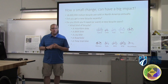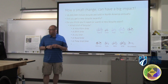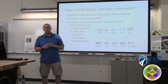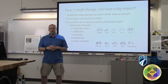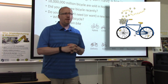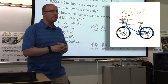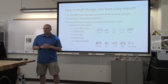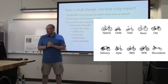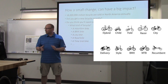We are going to have a discussion about how a small change can have a big impact. We want to focus on bicycles. 18 million bicycles are sold annually in North America. Did you get a new bicycle recently? Maybe you would like to have one sometime — maybe you are still growing and want a bigger size, more gears, a mountain bike or a BMX bike.